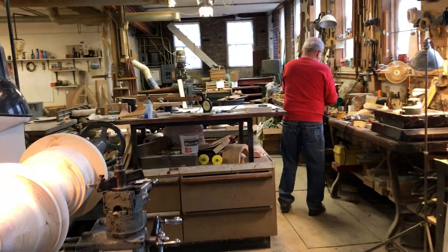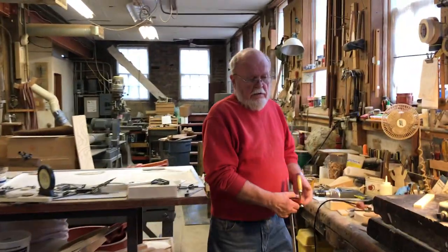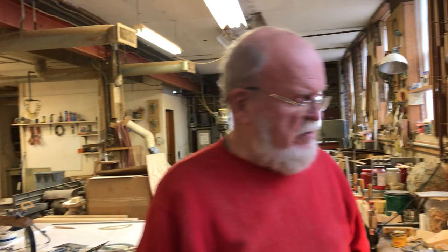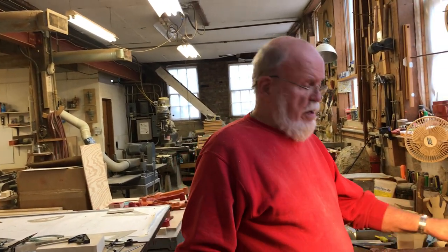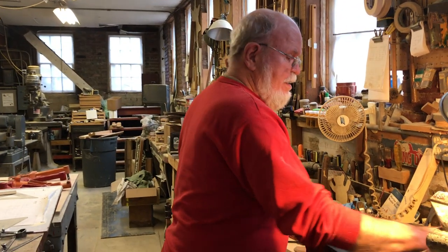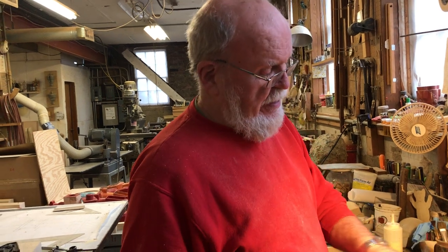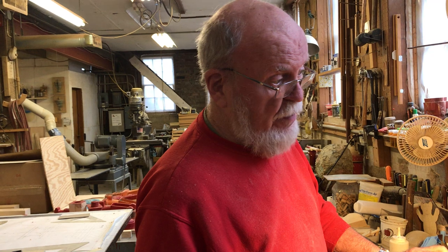We're in a building here — Bert, what year was this building built? The building was built in 1870. What do you think they've done here over the last 150 years? Axe handle factory, cement block, auto body shop, then hobby shop — and now we make patterns.